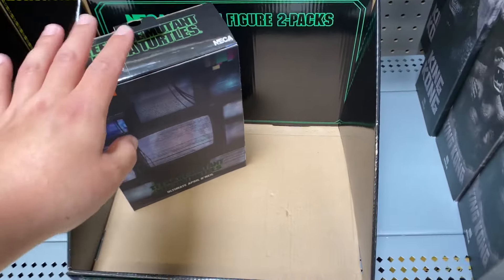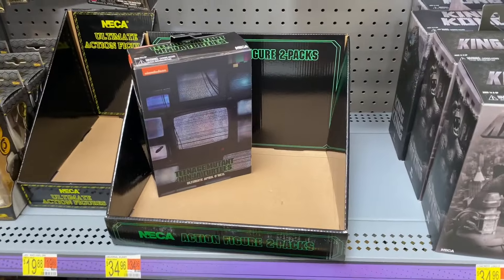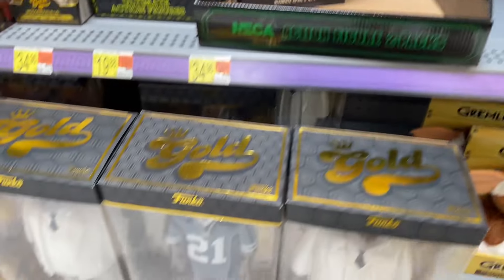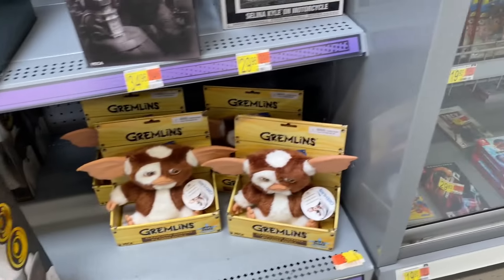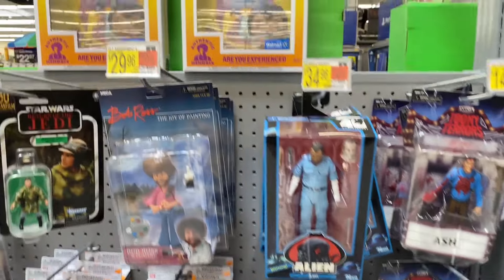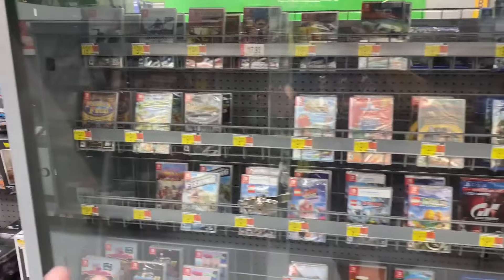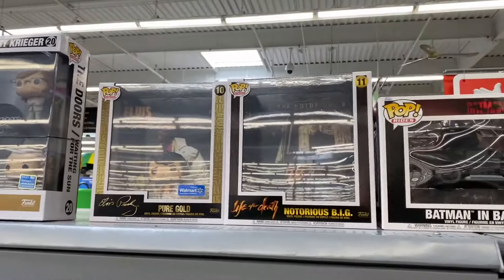Looks like they had some NECA stuff here - they got April O'Neil. These are hard to find in stores. I still need Donatello and Leonardo, the two-pack by NECA. I refuse to pay resellers for it, so I'm going to have to try to find it in stores. Got lucky with Mikey and Raf. But that's what they have here at the collector's section at Walmart - King Kong, cool looking King Kong.